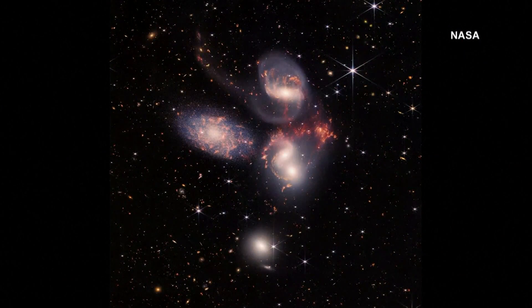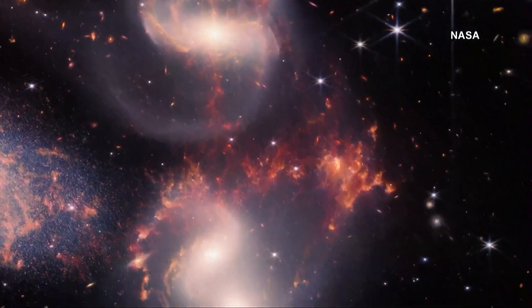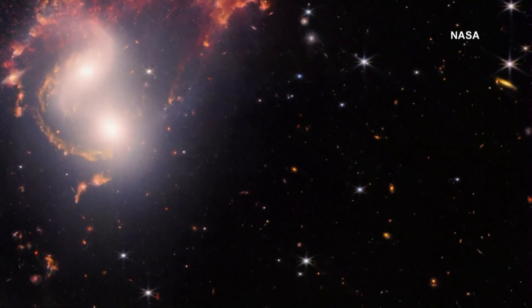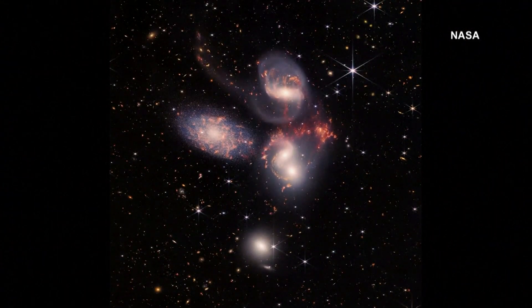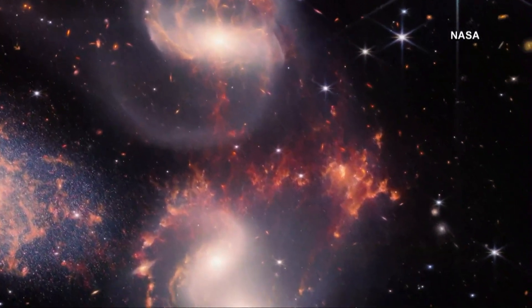We also want to talk about Stephan's Quintet. It's a grouping of five galaxies. One of the main goals of the Webb Telescope is to trace out the history of evolution within the realm of galaxies — seeing how we start with these tiny, almost shapeless building blocks and how they collide and merge and, given enough time, become the large stately galaxies that we know and love today.